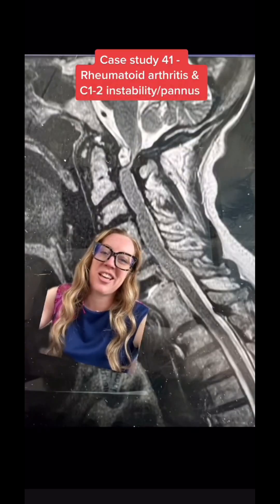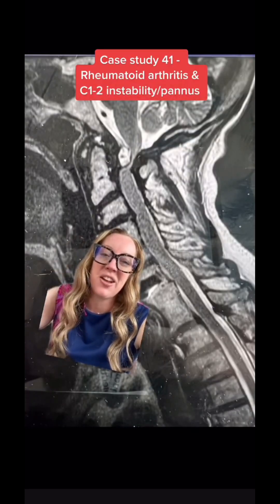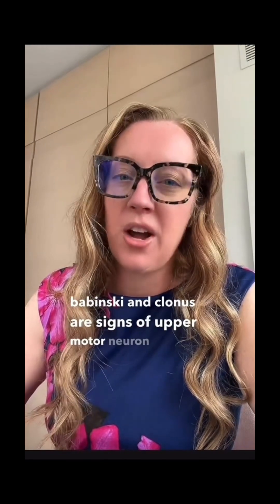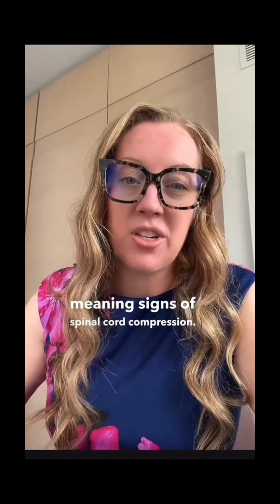Let's go through the answers of the case study I presented yesterday on the 75-year-old female with a history of rheumatoid arthritis and progressive trouble with walking and weakness. She had very brisk reflexes on physical examination, a positive Babinski sign, and clonus. Brisk reflexes, Babinski, and clonus are signs of upper motor neuron disease — meaning signs of spinal cord compression.